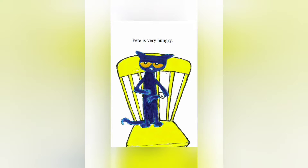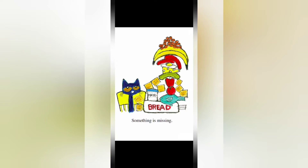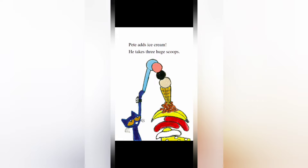Pete is very hungry. Pete adds a pickle. Pete adds cheese. Pete adds an egg, two hot dogs, a banana, and a can of beans. Something is still missing — ice cream! Pete adds ice cream and takes three huge scoops.